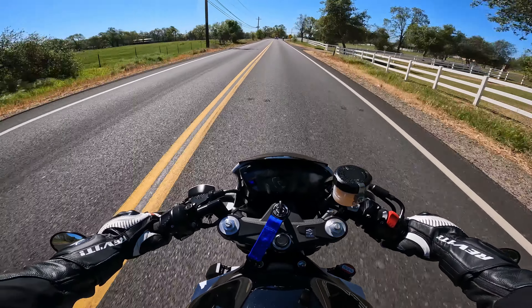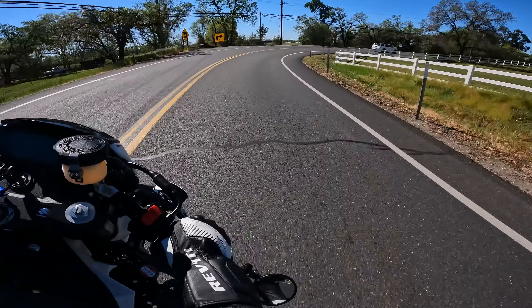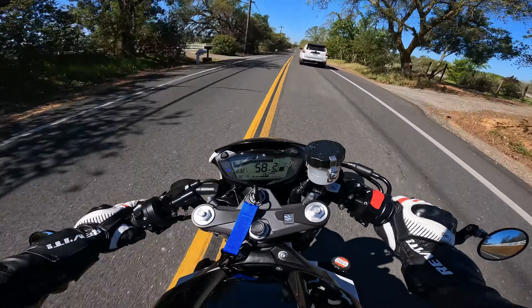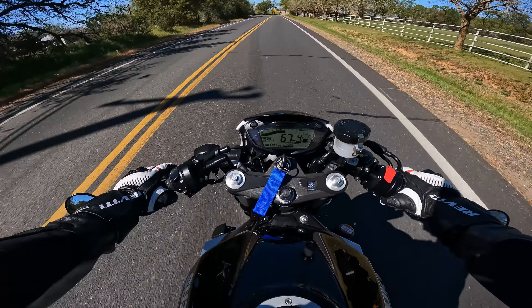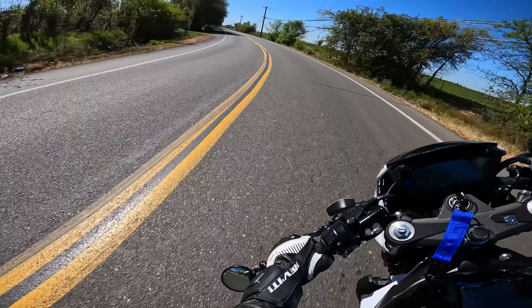I'm going to try it right here — second gear. I wasn't expecting to drag knee that early actually. This turn is kind of sketchy because there's sometimes some dirt in it.